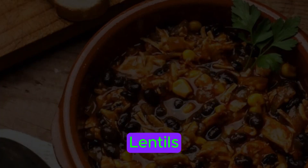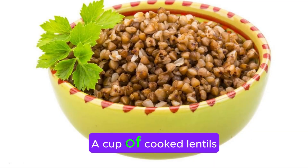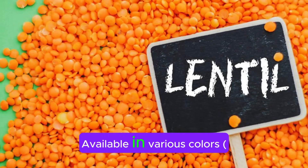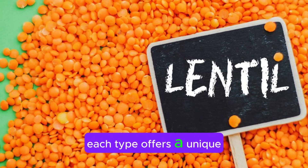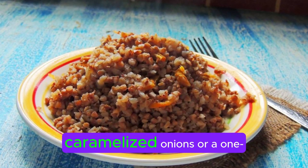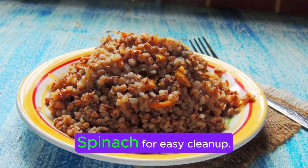Lentils. Part of the legume family, lentils are nutrition-packed. A cup of cooked lentils contains nearly 18 grams of protein. Available in various colors — green, brown, black, red, and yellow — each type offers a unique flavor and texture. Try bulgur and lentils with caramelized onions or a one-pot lentils and rice with spinach for easy cleanup.